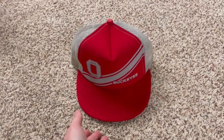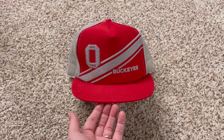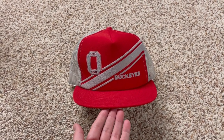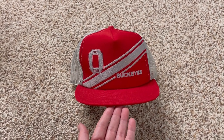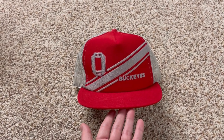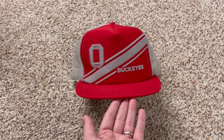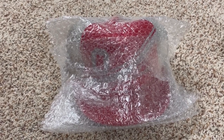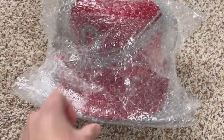You want to hear something crazy? The hat that sold for $124 — I'm not shipping it Priority Mail. I'm going to ship it First Class because I had a Priority Mail claim that did not go through and I had to fight it for months until I got my money back. So I feel more comfortable shipping this First Class with insurance from Pirate Ship. I just bubble-wrapped this hat — it's $124, I have to protect it.